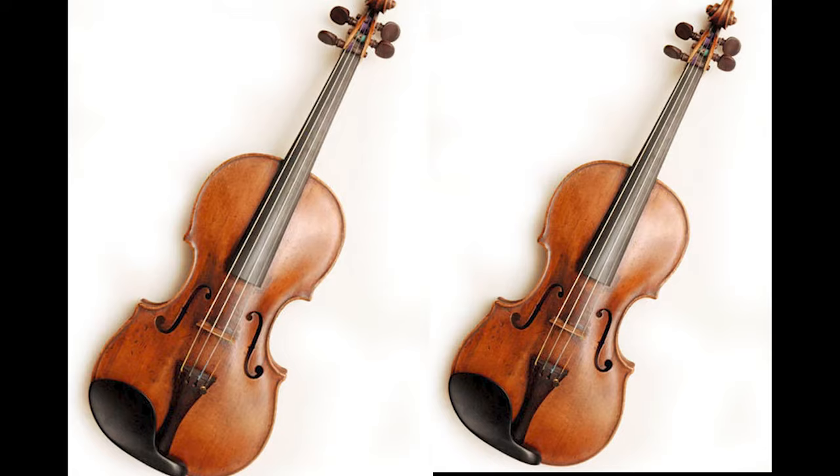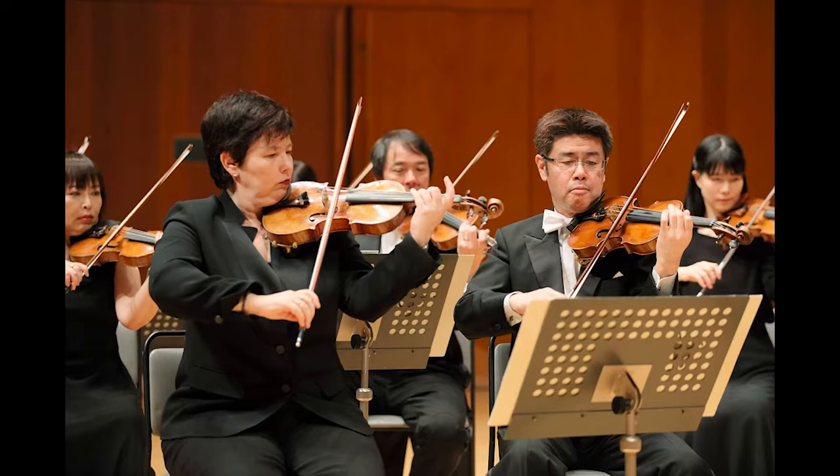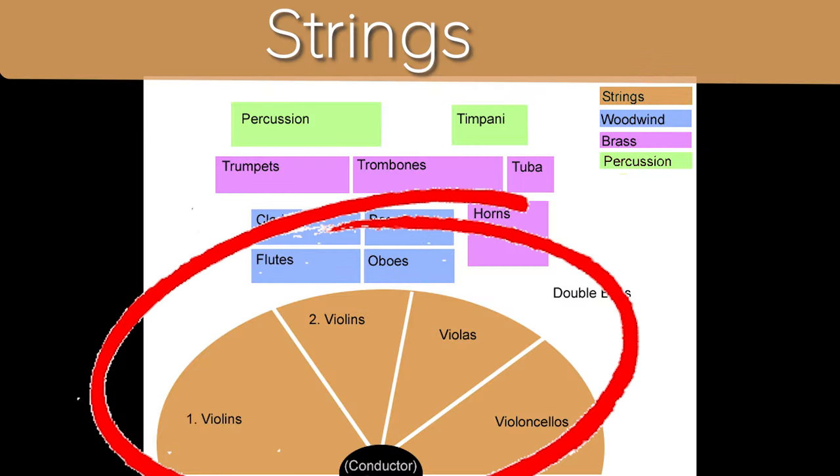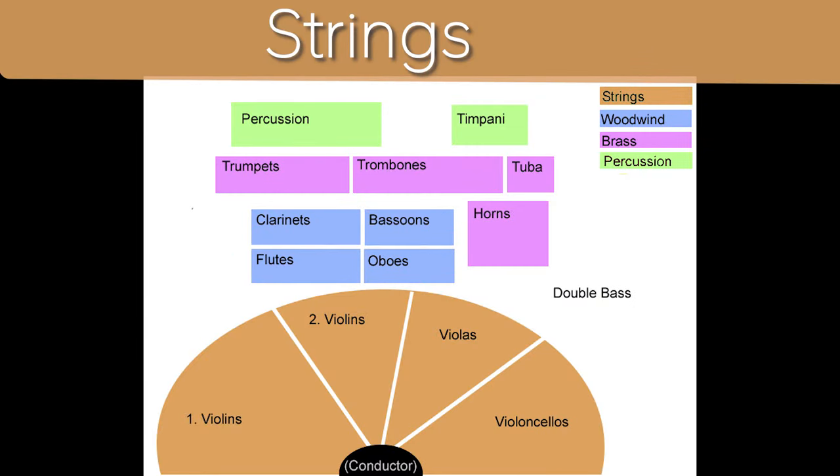The guiding principle for an orchestra is the more, the merrier. Two violins? How about three? Tell you what, let's make an entire desk of them. No, let's make another desk. Let's make bigger versions, yes, deeper ones, and deeper ones still, and let's call them all strings. In numbers, the strings make up more than half an orchestra.